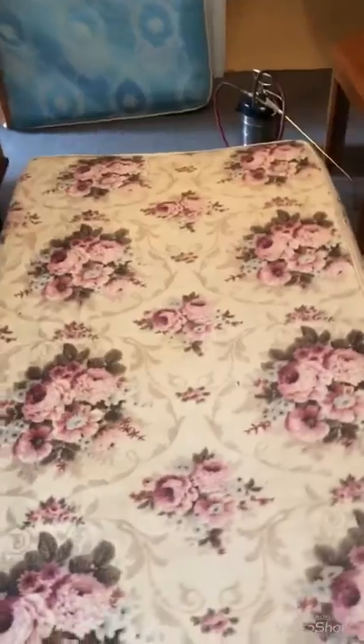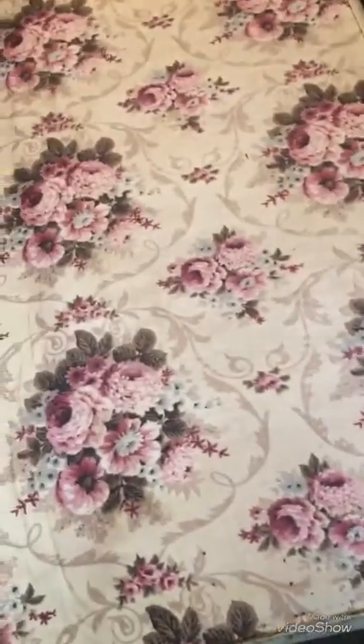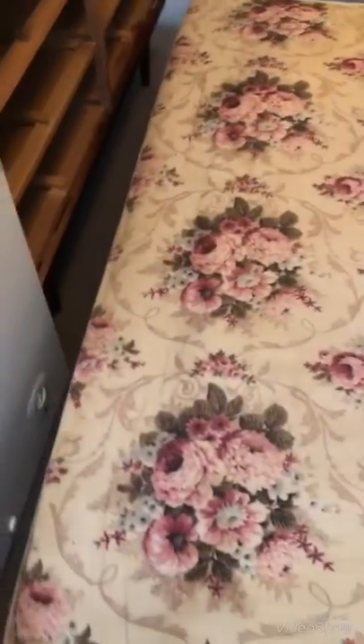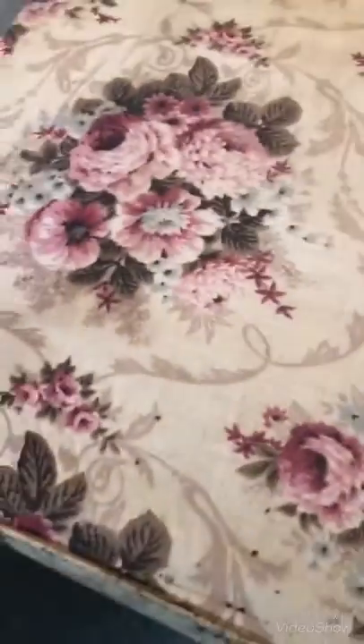I'm going to show you what they look like and some places to look for them. We already know that there are bedbugs here in this apartment. I'm just going to give you guys a little show right here to show you what they look like.